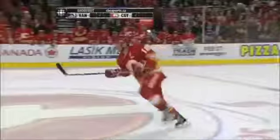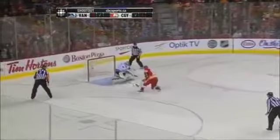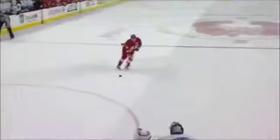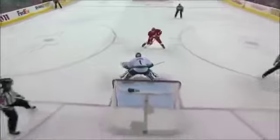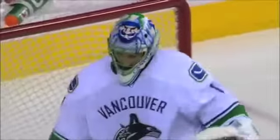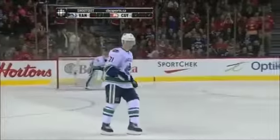Up by Luongo earlier, and here comes Jerome against Roberto. That would have got him some votes in the all-star game — love the patience. And that is so difficult as a forward coming in to be able to stickhandle that hard and keep control of the puck. You see the reaction.